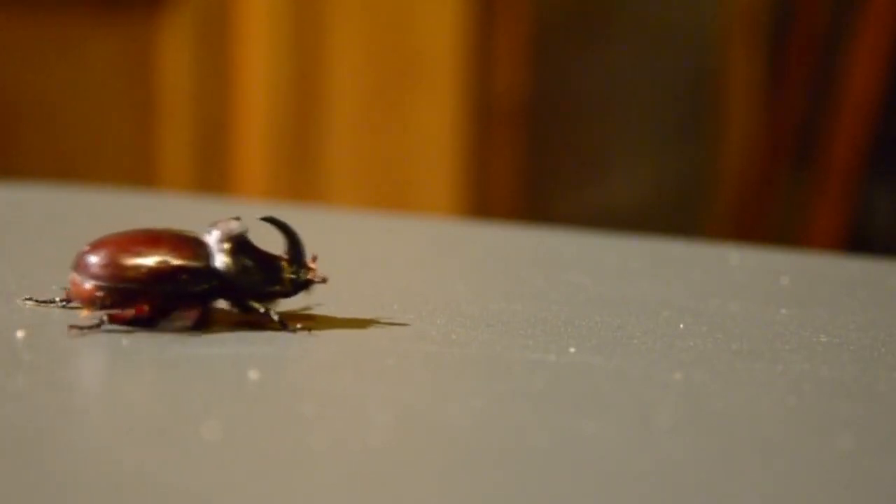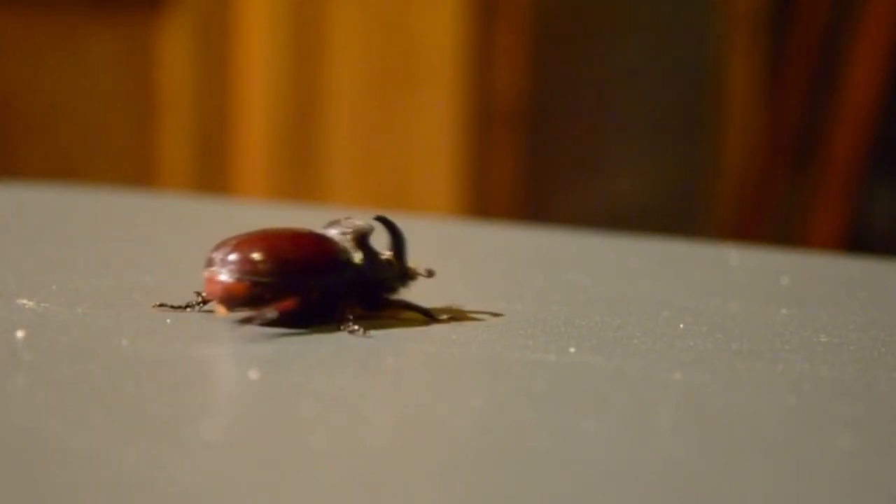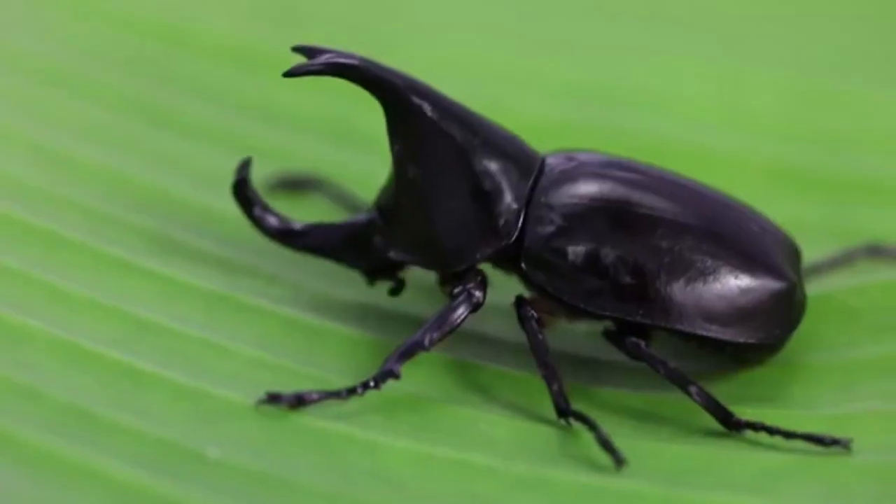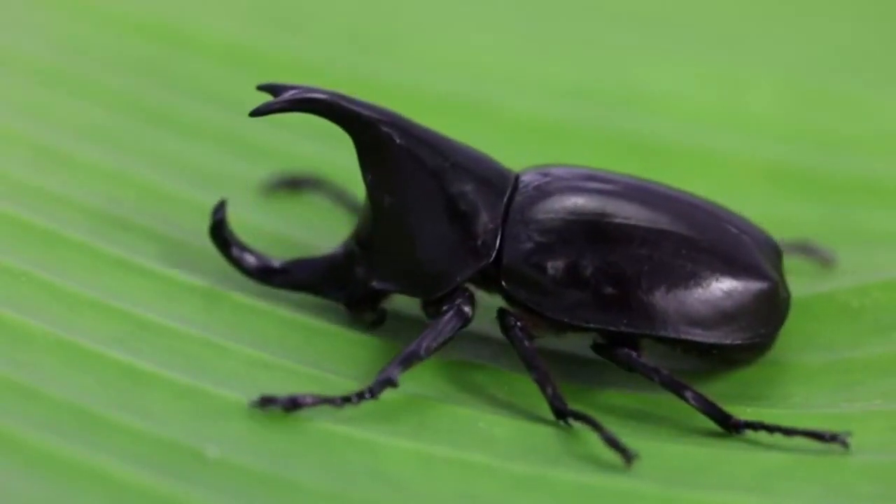These beetles get their name from the conspicuous horns present in the adult males of some species. Not all rhinoceros beetles have this fancy headgear though. There are two ways in which rhinoceros beetles complete their life cycle.